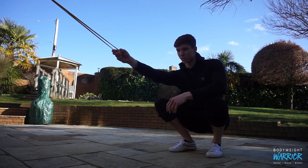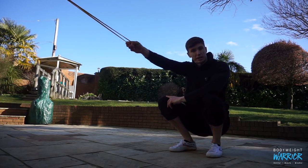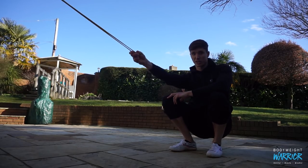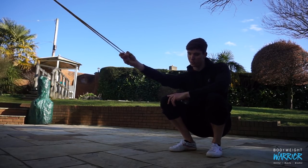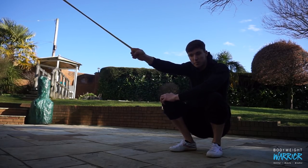Next we have shoulder circles, following a similar line but focused on working the scapula through protraction, elevation, depression, and retraction. You make short shoulder circles, trying to keep the arm completely straight and let all the movement come from the scapula.